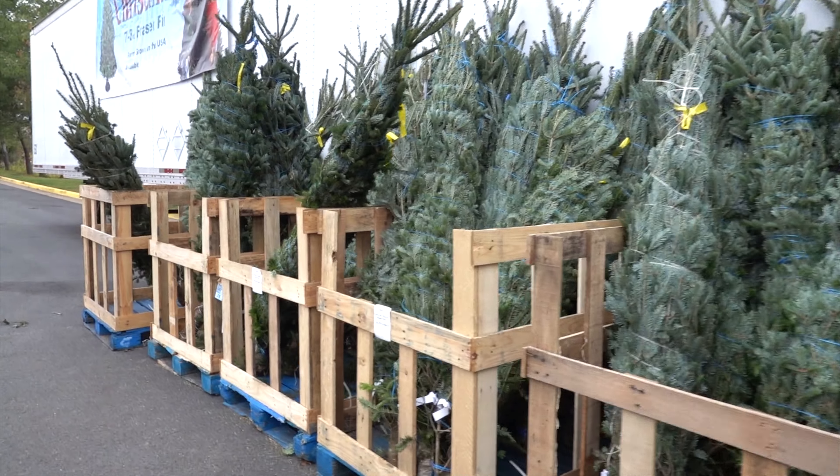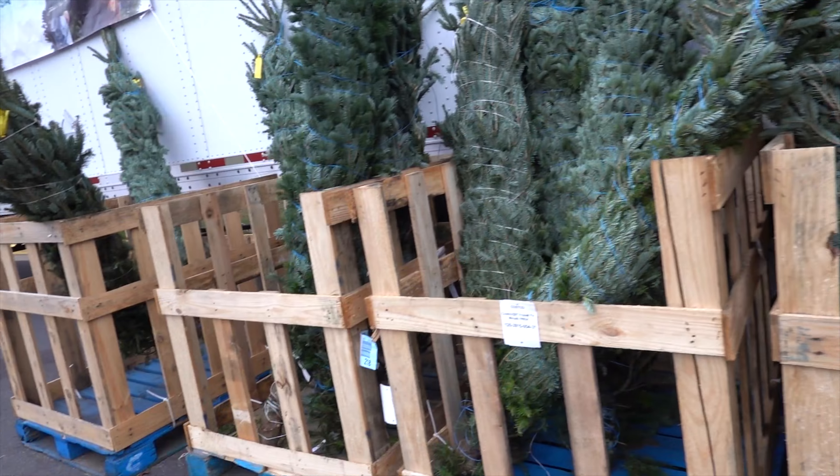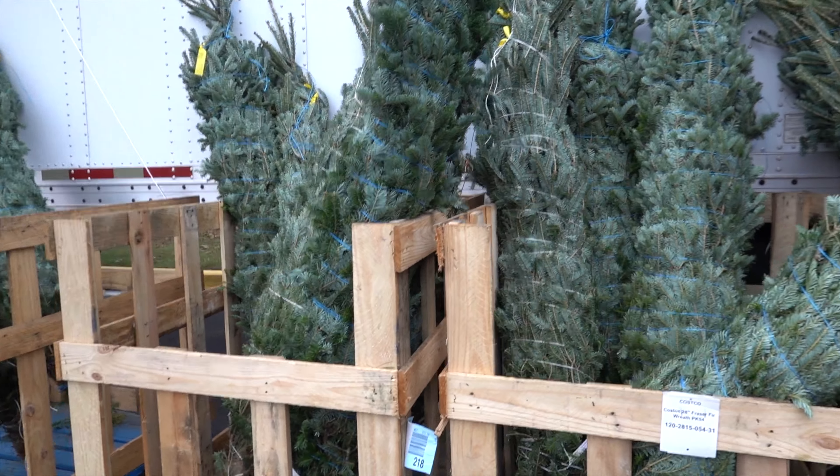We're getting our Christmas tree! Yay! I don't know which one to pick.